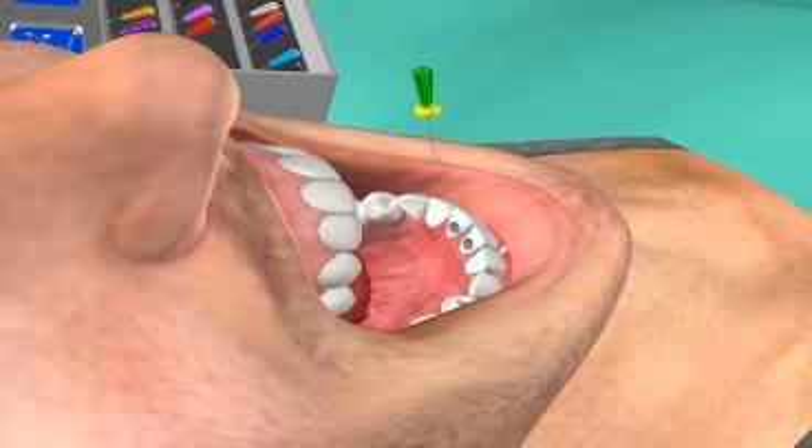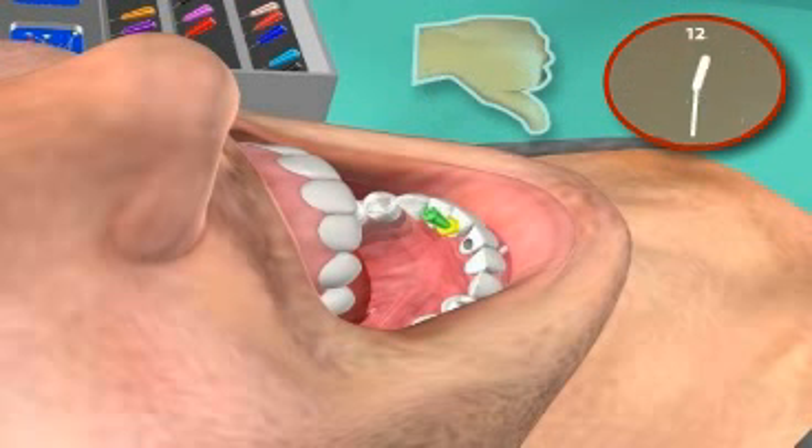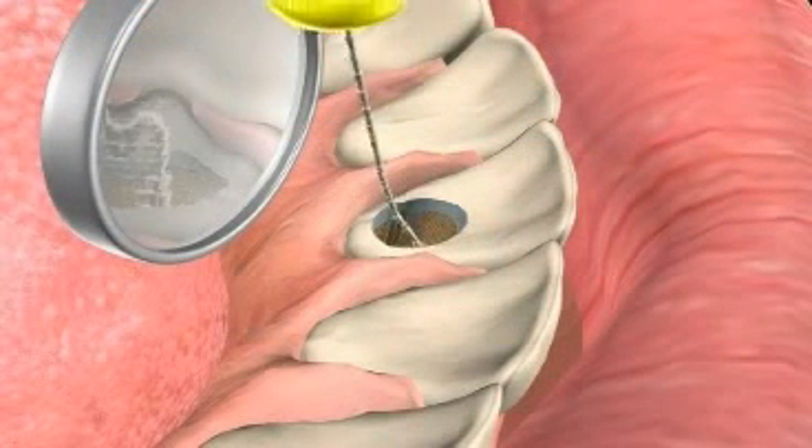If root treatment of a tooth becomes necessary, despite appropriate preventative measures, a successfully root-treated tooth can last the patient a lifetime. A bad root treatment, on the other hand, can lead to many problems, even decades after treatment occurred.